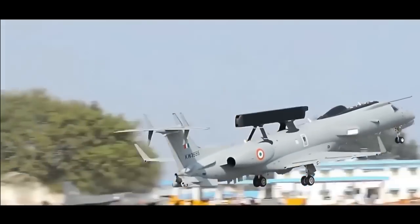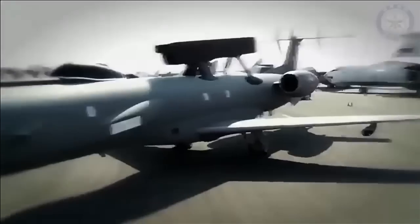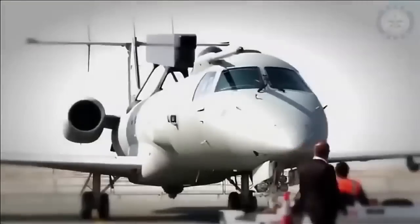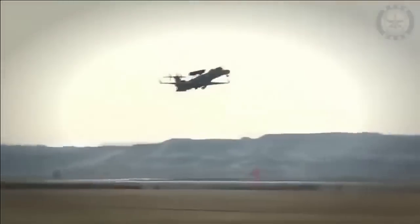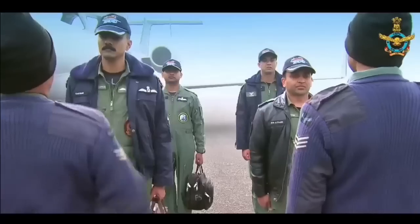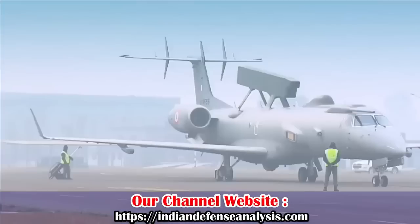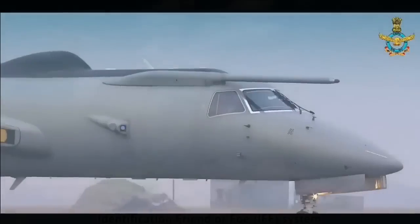If you look at manufacturers of airborne early warning systems around the world, most of them are also aircraft manufacturers — for example, Saab or Boeing. India has been an exception, be it Falcon, Phalcon, or Netra AEW&C. Therefore, the DRDO had to face a lot of challenges in developing Netra AEW&C, as for many activities they had to be dependent on the aircraft manufacturers.